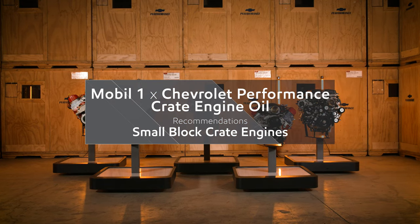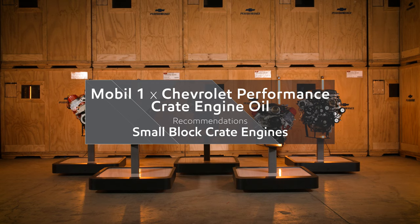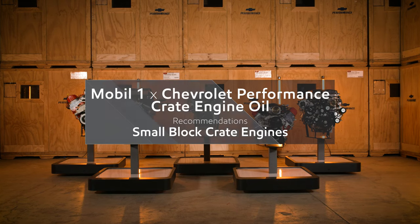Racers around the world know Chevrolet performance crate engines have been a leader in the industry for more than 50 years. Along the way, we've continually innovated in introducing new technologies that deliver optimal performance regardless of application.